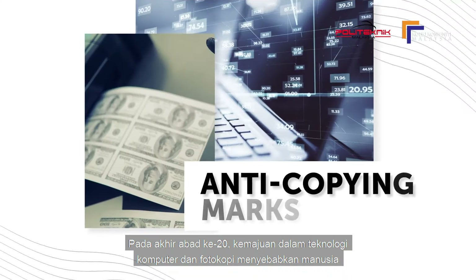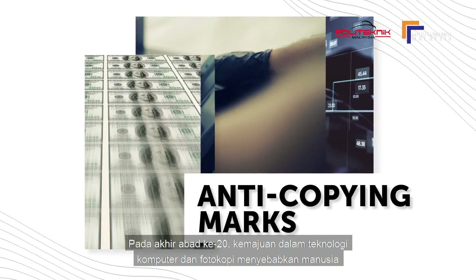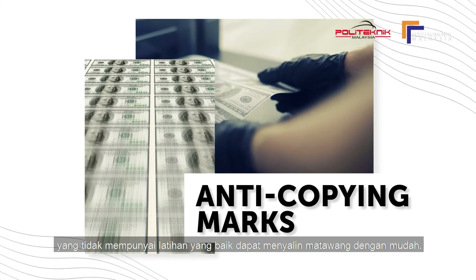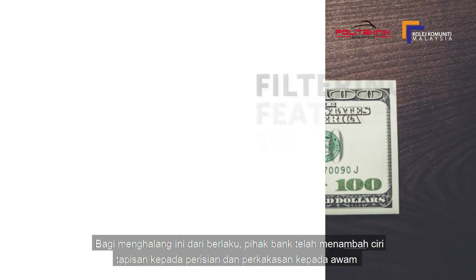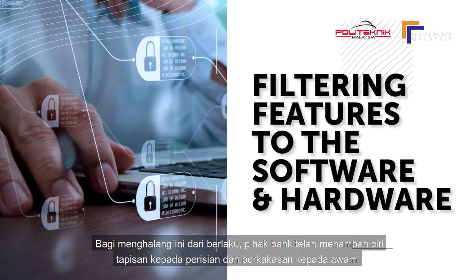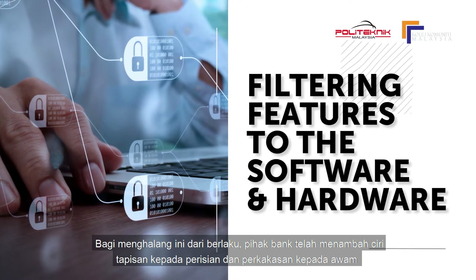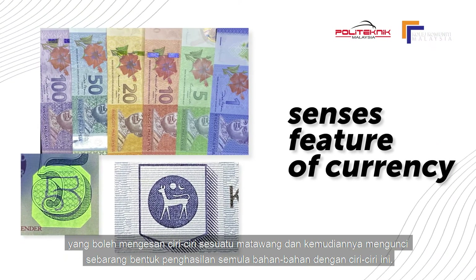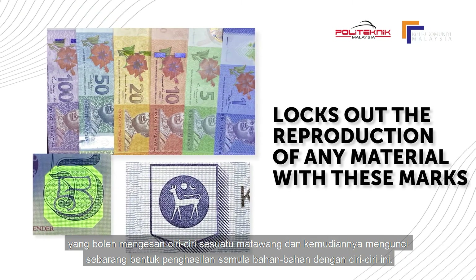In the late 20th century, advances in computer and photocopy technology made it possible for people without sophisticated training to easily copy currency. In an attempt to prevent this, banks have sought to add filtering features to the software and hardware available to the public that senses features of currency and then locks out the reproduction of any material with these marks.